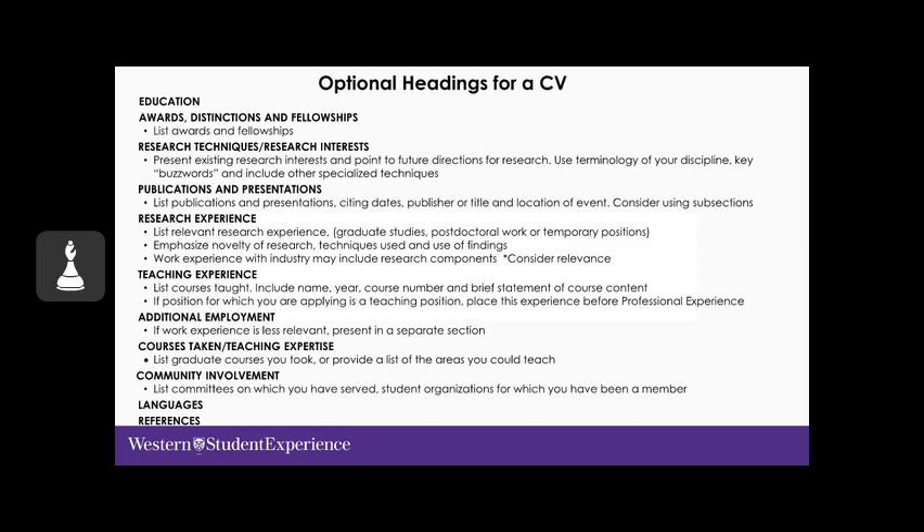Additional experiential learning — for example, volunteer work, serving on committees, belonging to other organizations — is worth including. Languages and references are other titles you may wish to include on your CV.